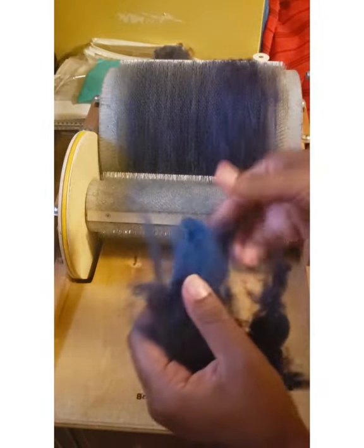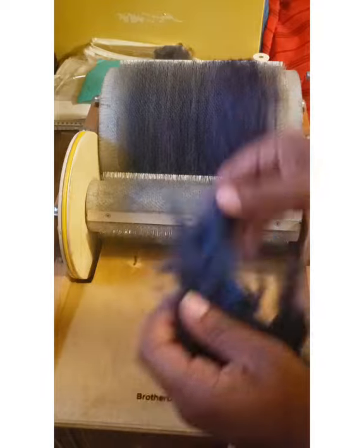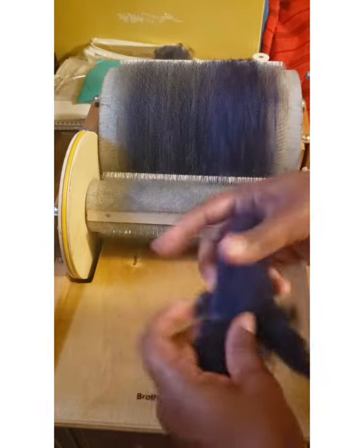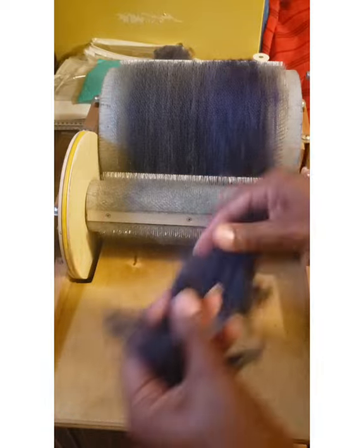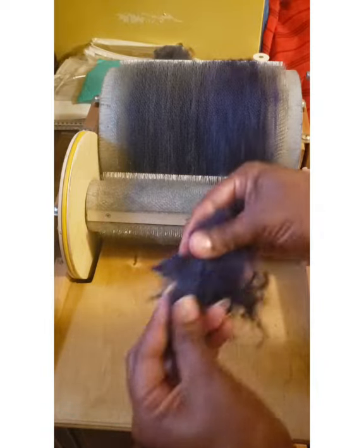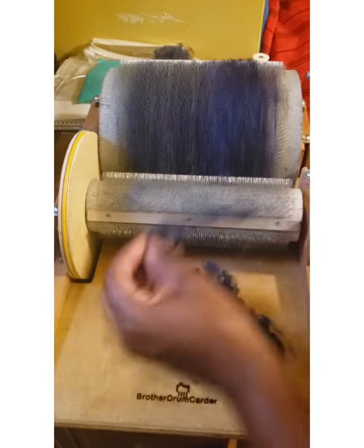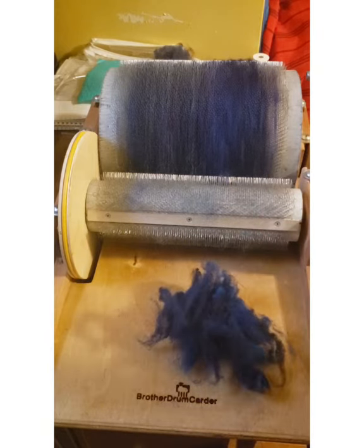Okay, so here I am again and I'm going to be at this for a while before I can get something I can present to you as a bat. So I'm going to do this and I'll be back when I have enough fleece on this drum carder. Then we're going to mix in the angora.